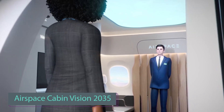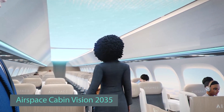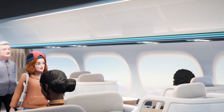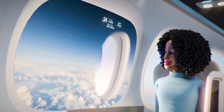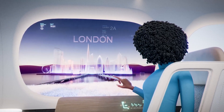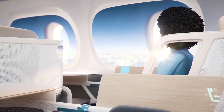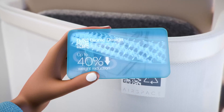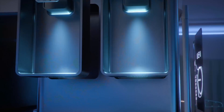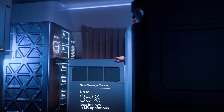Airbus is leading the way in innovating passenger transportation with a futuristic cabin. Their main goal is to embrace eco-friendly practices and reduce environmental harm. They're focusing on minimizing waste in cabin component production to address aviation's 2.5 percent contribution to man-made emissions. Airbus aims to bridge today and tomorrow, ensuring future generations can enjoy aviation.